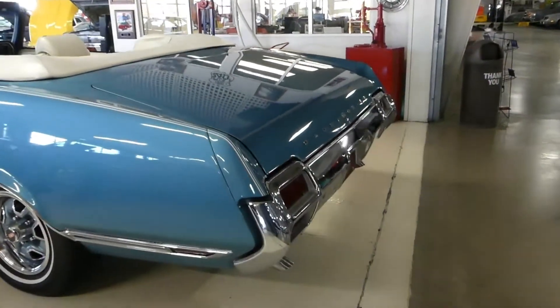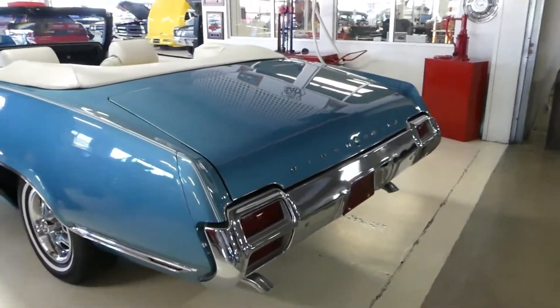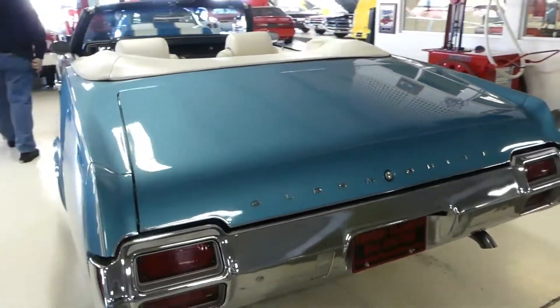Good day everybody, Curtis Cruiser Classics here, introducing a beautiful 1971 Oldsmobile Cutlass.